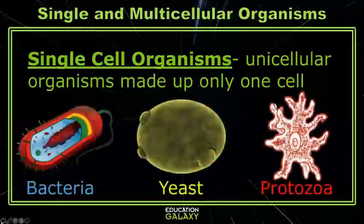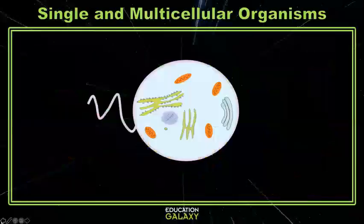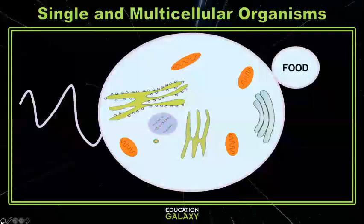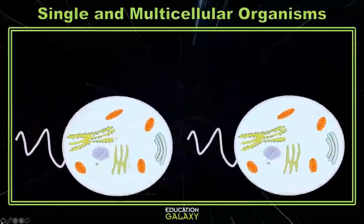All of these organisms are very different from each other, but one thing that they all have in common is that every single-celled organism can grow and develop. It can also take in food and use energy. It can move and respond to stimuli in the environment, and it can reproduce and make more cells.